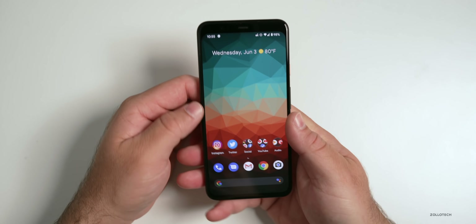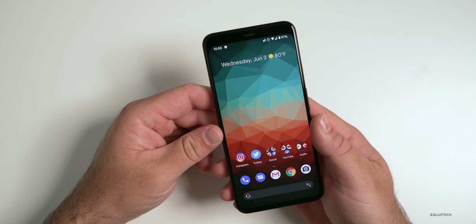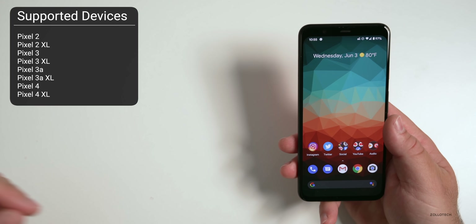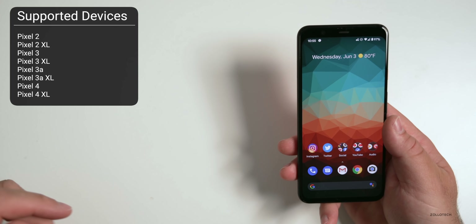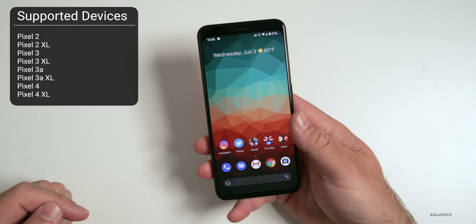I wanted to cover all the new features in the feature drop. It's on all supported Pixel devices — the Pixel 2, 2 XL, 3, 3 XL, 3a, 3a XL, 4, and 4 XL. Not all devices get every feature, but most of these features should be there.